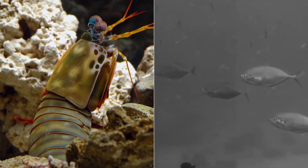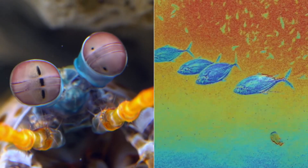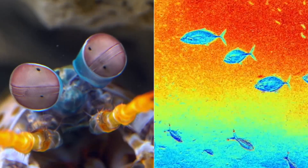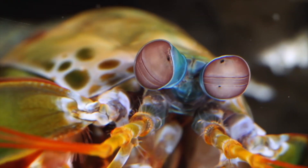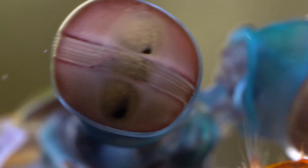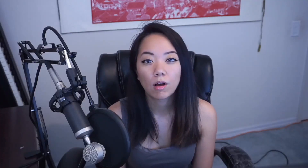This allows them to see another level of reality using polarized light, which is something we cannot see. They use it to communicate with each other like a secret signal, by seeing how light is hitting their bodies.